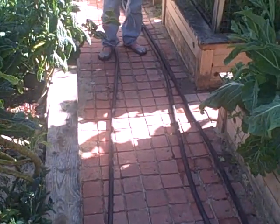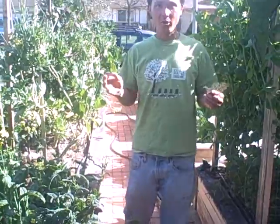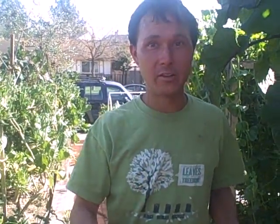We're getting all these pavers in, which is a nice addition — thanks to Sage for doing all this work; he's doing a great job. This is John Kohler with growingyourgreens.com. We'll see you next time, and remember you can grow those greens — it's so easy, just start.